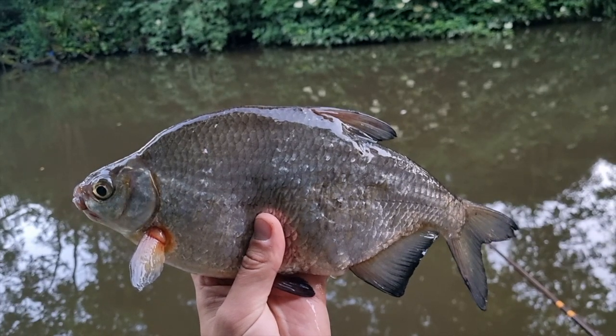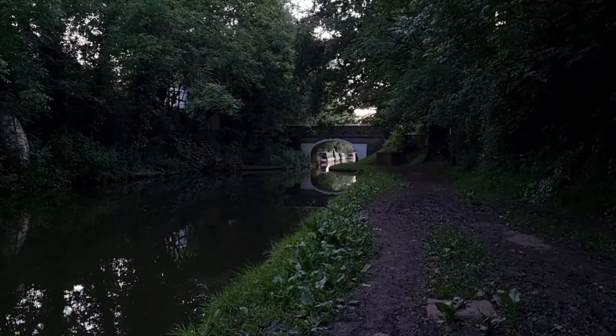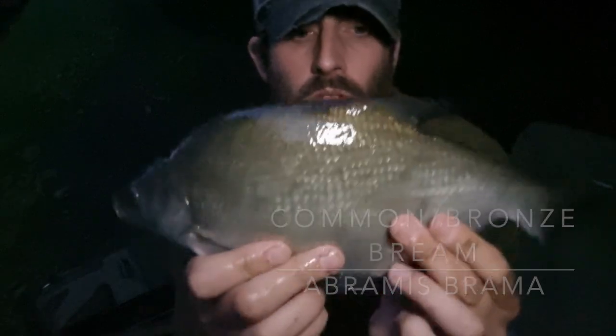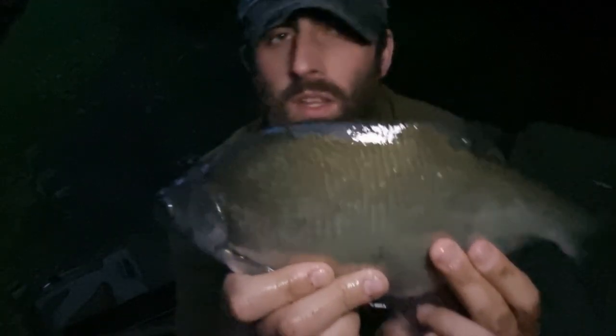Key distinguishing features of the silver bream are the eye being closer to the top of the skull and closer to the snout when compared to common bream, as well as having dusty pink pelvic and pectoral fins. Another little bream — lovely, lovely fish. Common bream also have bigger mouths and are much darker in colour when compared to silver bream.